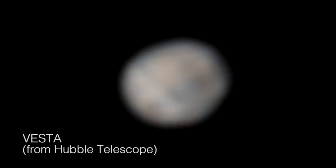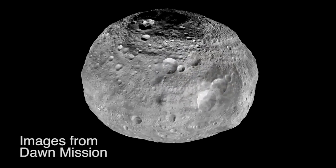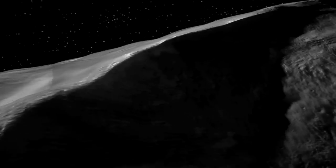For two centuries, this had just been a little smudge of light against the stars. Dawn got to spend 14 months at Vesta and turned it into a whole new, complex, fascinating, alien world.